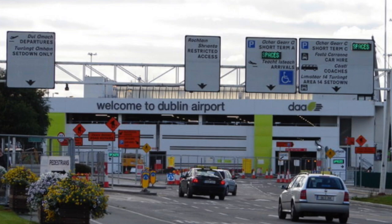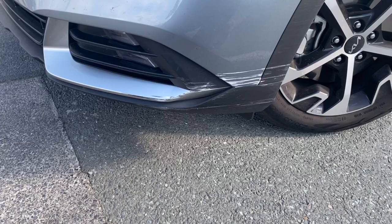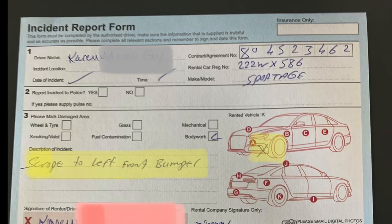Finally back in Dublin, we returned our car to the rental agency. At the rental agency, we discovered a scrape on our car that we didn't know was there. For details on that, be sure to see our video on driving in Ireland.